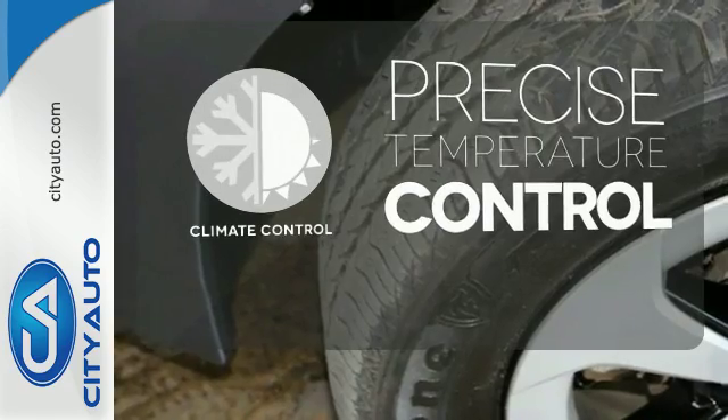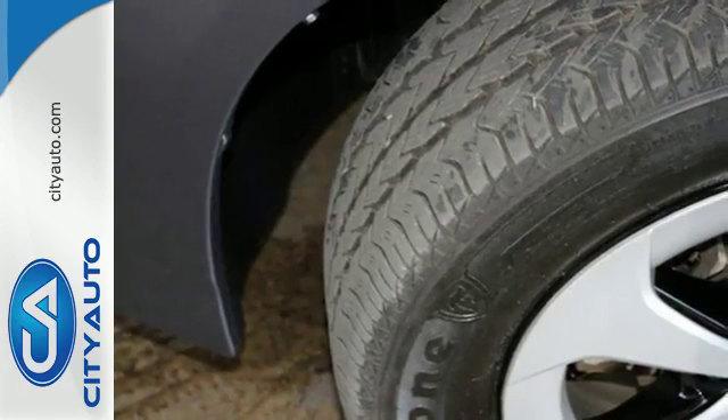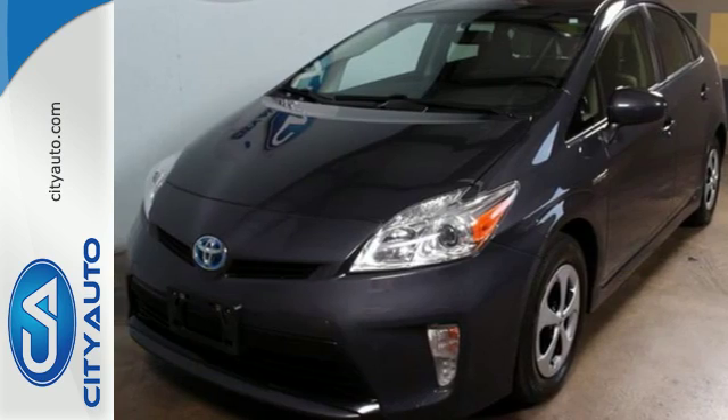Select the perfect temperature with the climate control. This hybrid is a great choice for you, your passengers and the environment. Stop in today.